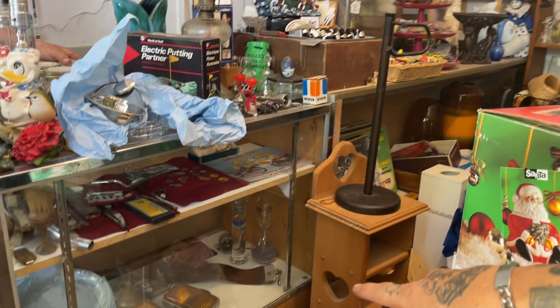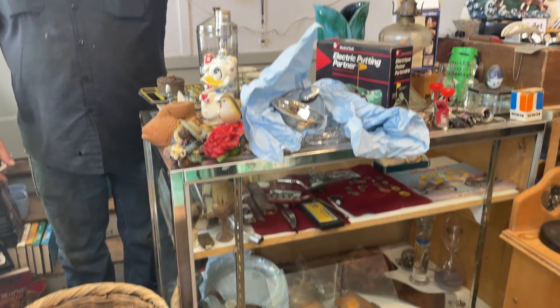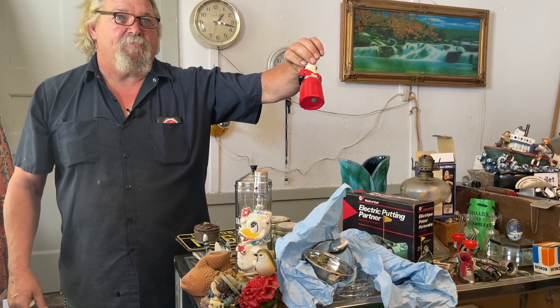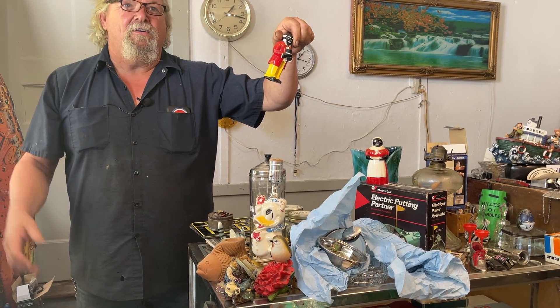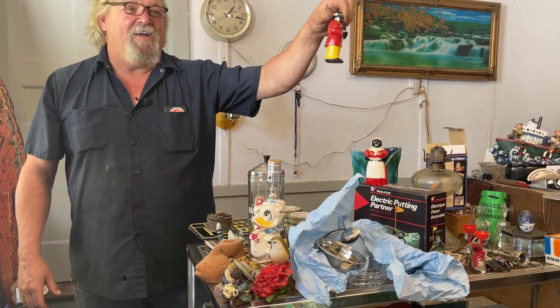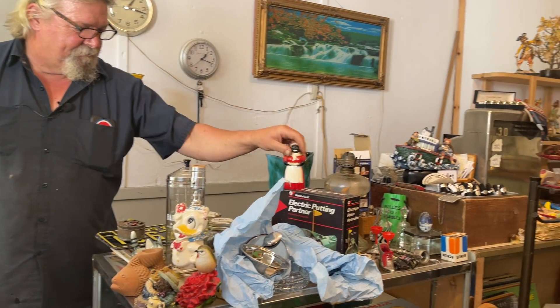Square lights down there, a couple pressure gauges. Now I never knew this - I've seen lots of Aunt Jemima, and that's got Aunt Jemima wrote on it. Uncle Moses. I didn't know until I seen it written on the back of them. Salt and pepper shakers. Pretty cool.